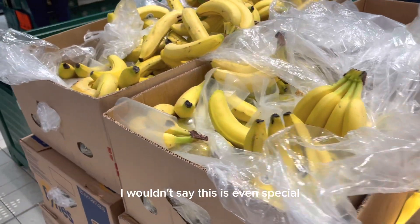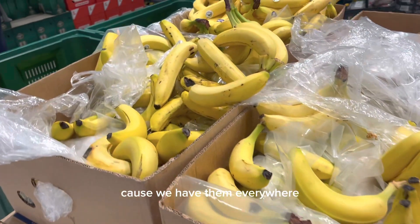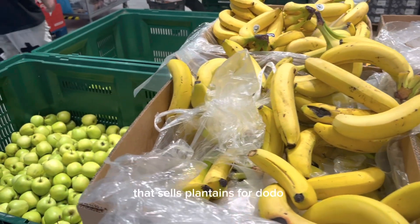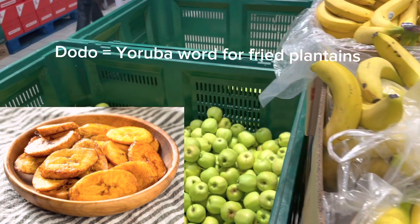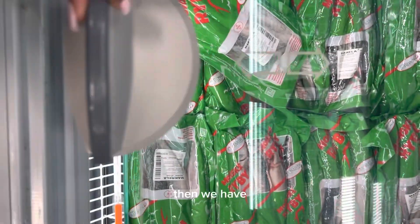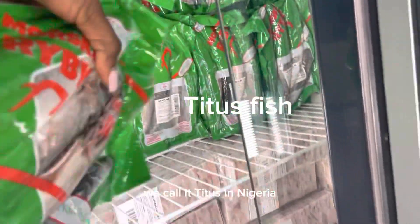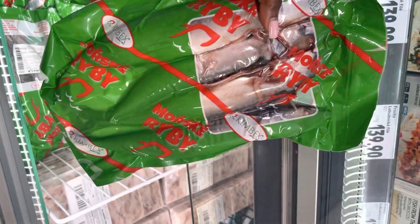We have bananas as well — I wouldn't say they're special because we have them everywhere, but these are so sweet. There are also enormous plantains like this — the ones we use for dodo. Then we have our titus fish — yeah, we call it titus in Nigeria — it's also available here.